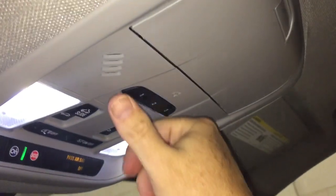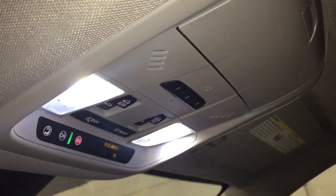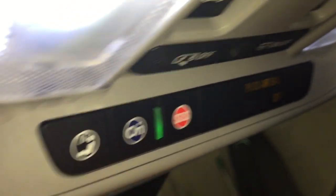Storage space below, and the sunroof with the manual sunshade and garage door openers with controls for the slide and tilt sunroof. OnStar services at the rearview mirror.